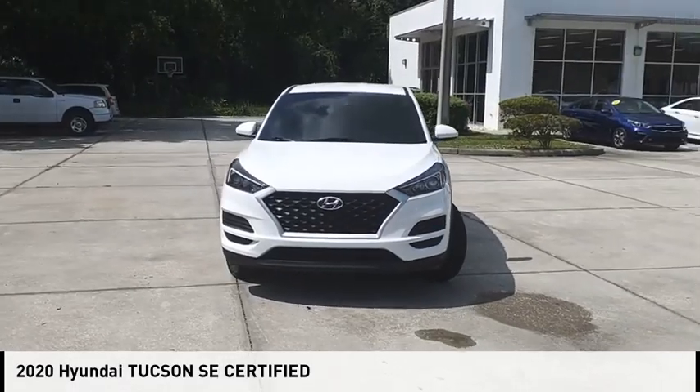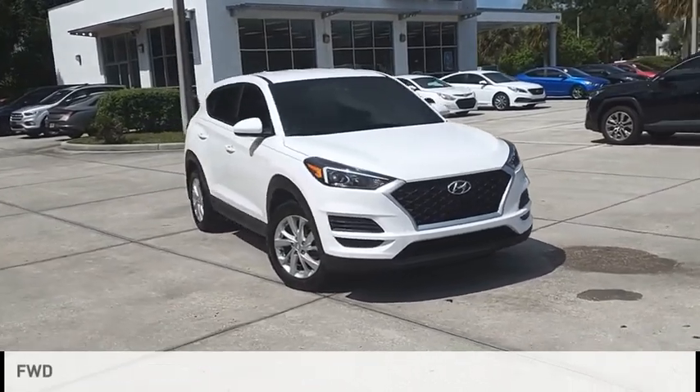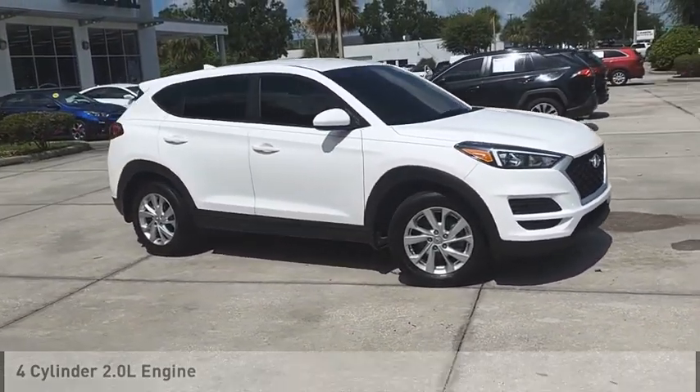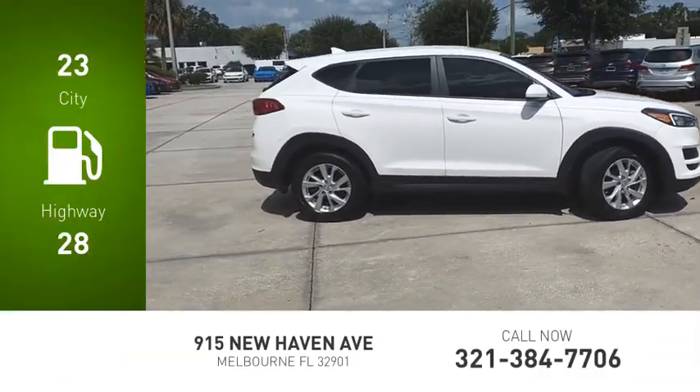Come test drive the 2020 Hyundai Tucson. This vehicle is powered by a front-wheel drive, four-cylinder, 2.0-liter engine. Great fuel efficiency saves you money by requiring fewer trips to the gas station.